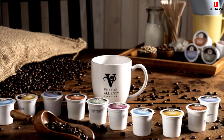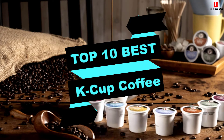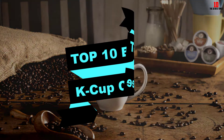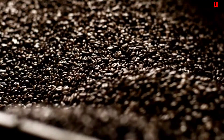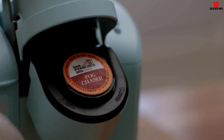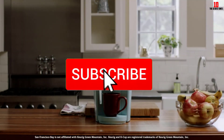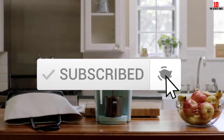Hey guys, in this video we're going to be checking out the top 10 best K-Cup coffees available on the market for their true quality. I made this list based on my personal opinion and hours of research, and have listed them based on popularity, quality, price, durability, user opinions, and more. If you want to see more information and the updated price, you can check out the description below, and make sure to subscribe for more reviews. Let's get started.